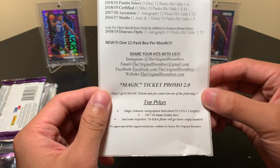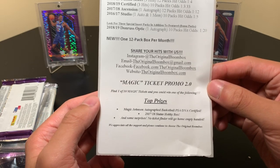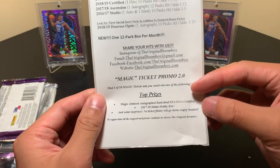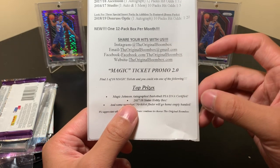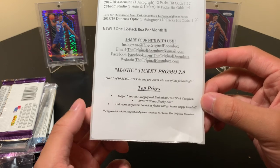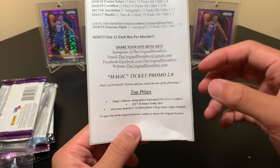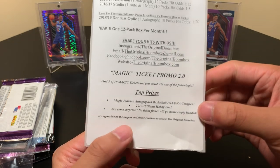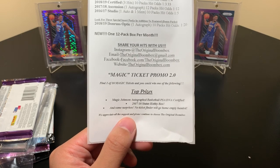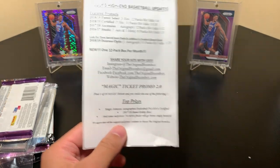The magic ticket promo is back on 2.0 — find one of 10 magic tickets and you can win one of the following. In the basketball high-end boxes you can get a Magic Johnson auto basketball PSA, which is DNA certified, a 17-18 Status hobby box, and some surprises. No one goes home empty-handed — prizes like autos, chase prizes, five dollars off your Boombox, and they appreciate our support.